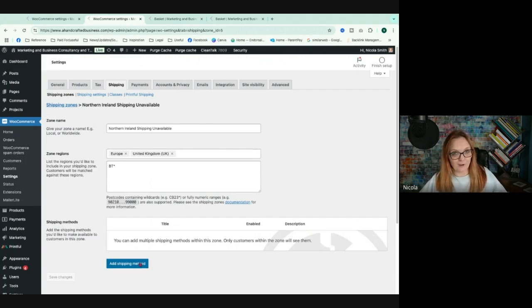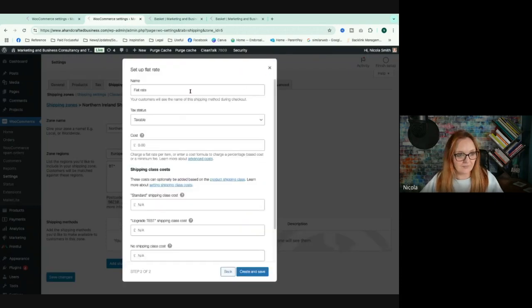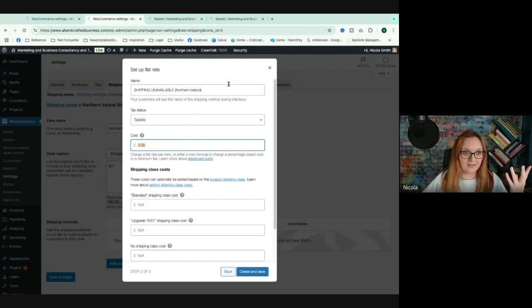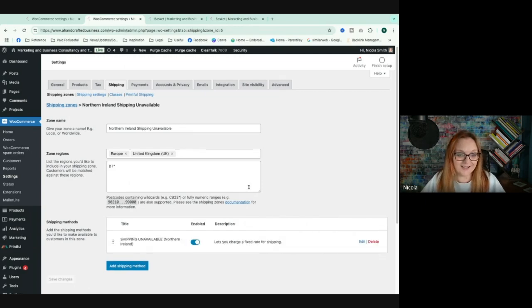If you want to go a step further, go into Add Shipping Method, click Add Flat Rate, then continue. Change the name to 'Shipping Unavailable — Northern Ireland.' The trouble is, with a flat rate set up, it will go through unless you change the cost. You can add a number that's big enough to put someone off — like £100 or £1,000 — because no one is going to pay that.